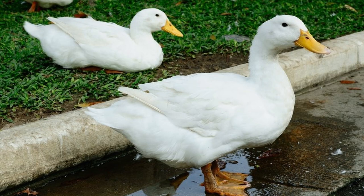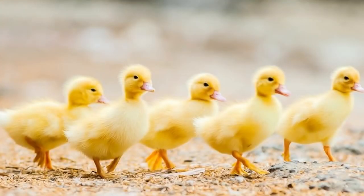Pekins are also great foragers and if left to roam they're going to get most of their diet this way, although they may need supplemental feed particularly if they're kept as egg layers. Baby ducks can be fed chick starter but make sure if they're Pekins you stay away from medicated feed. They have such a good natural immune system that medicated feeds actually make them less healthy.